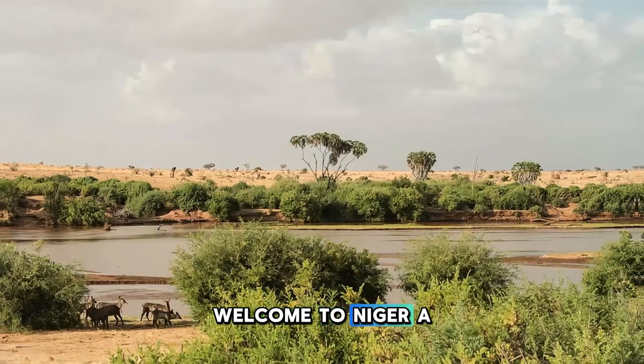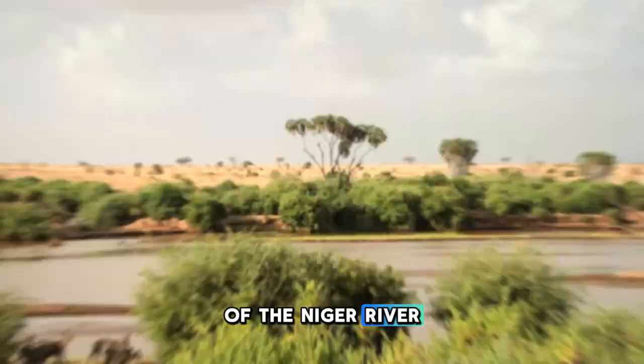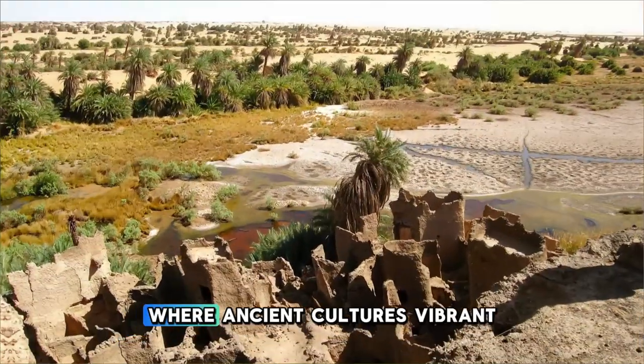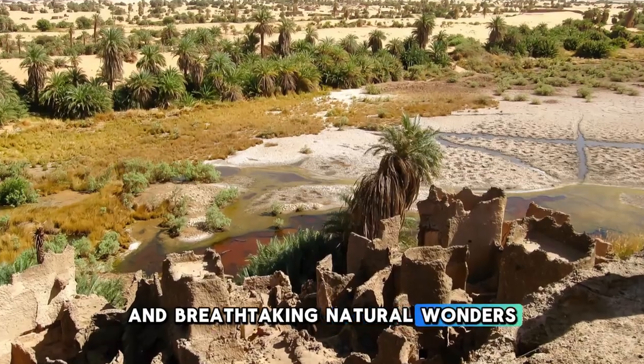Welcome to Niger, a land of contrast where the Sahara Desert meets the lush banks of the Niger River. Join us on a journey to explore the top 20 attractions of this West African nation, where ancient cultures, vibrant markets, and breathtaking natural wonders await.